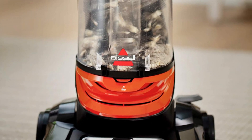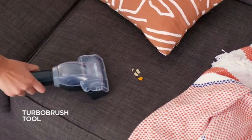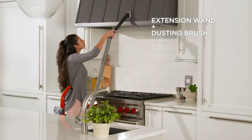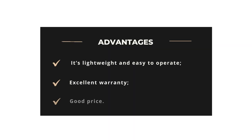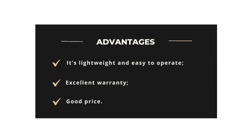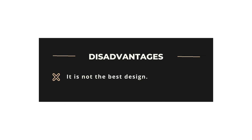It has a 7 m power cord that operates automatically, allowing for quick and easy storage. It is very convenient for cleaning furniture or corners. Advantages: It's lightweight and easy to operate, excellent warranty, good price. Disadvantages: It is not the best design.